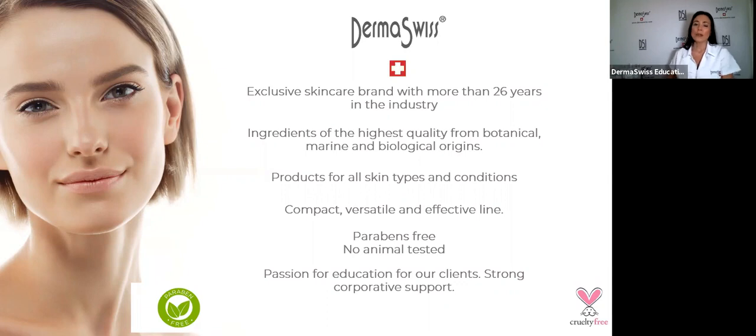If the client is not using the product at home, they will come back next month and say there is no change in their skin. Of course there isn't — unless they use the product. We are beauty entrepreneurs and this is a business. For your business to be healthy, you need to sell products, because doing only services means you will not grow and expand your business.